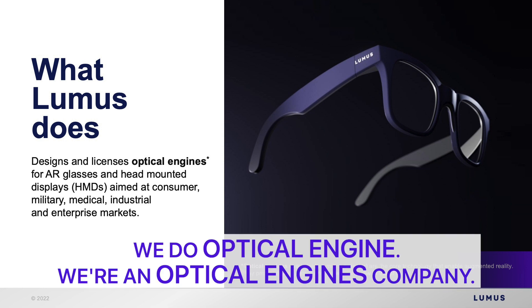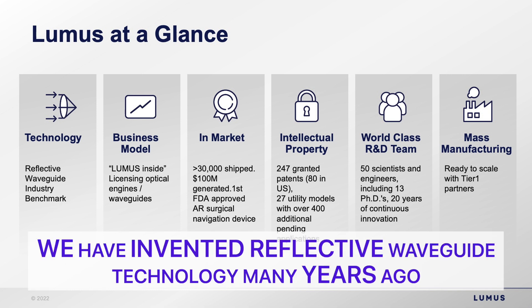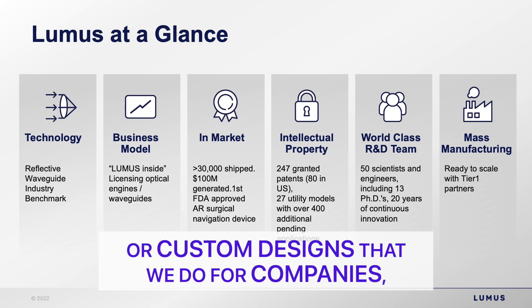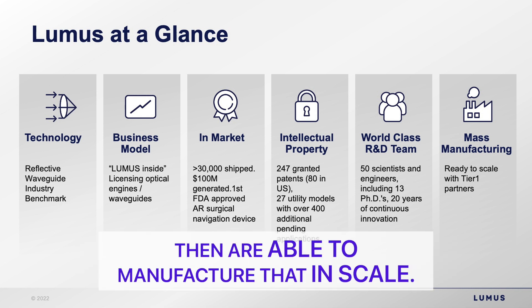Lumos is an optical engines company. We do near-to-eye display devices. We are an early entrant to this industry and have invented reflective waveguide technology many years ago. Our business model is a licensing model — we license either off-the-shelf designs or custom designs to our manufacturing partners that are able to manufacture at scale.